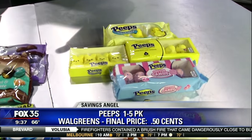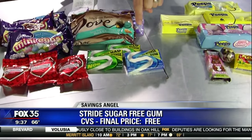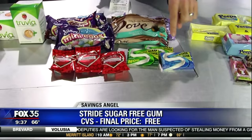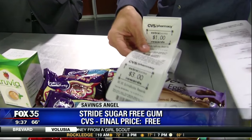Peeps you can also get for 50 cents — no coupon needed, they'll just ring up that way. Over at CVS, I want you to get the Stride sugar-free gum because it's free. It's really free. All you need to do is buy three of them and they give you $3 back at the register. So you get three packs of gum for free.